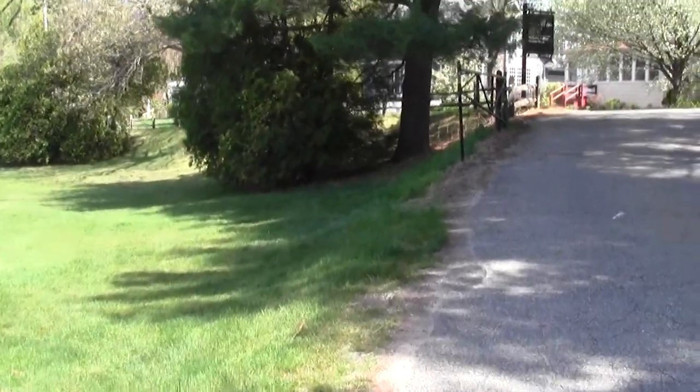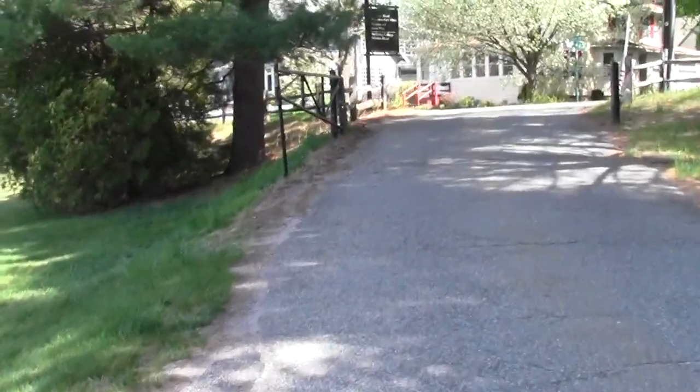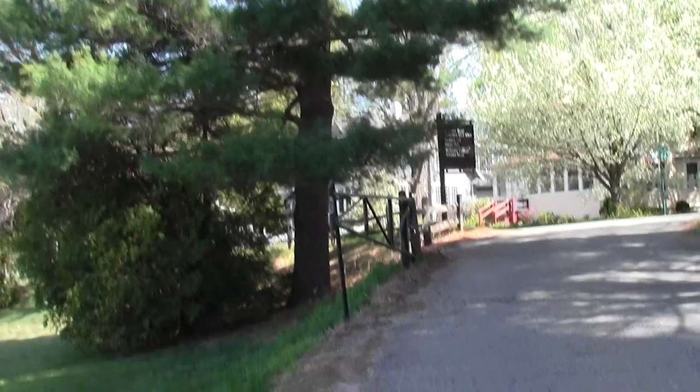And the woodpecker is drumming — thrum thrum.